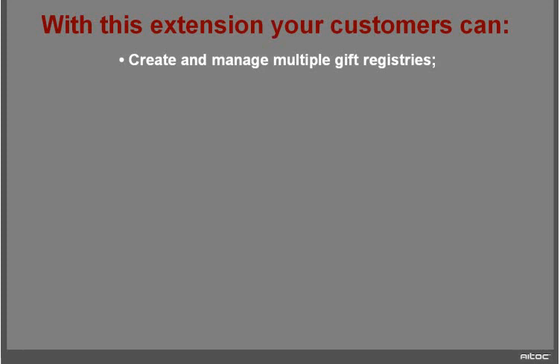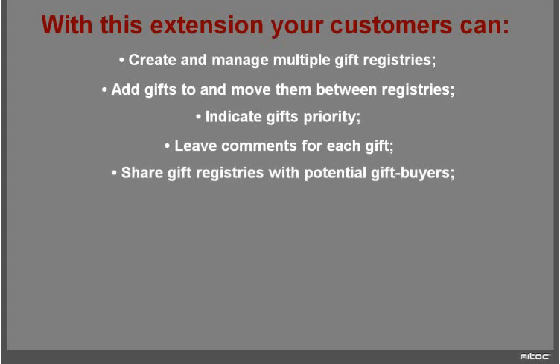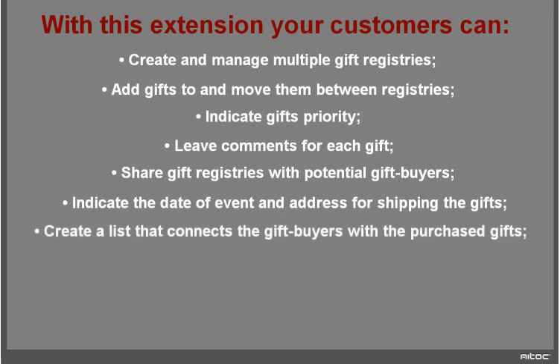So let's summarize. With this extension, your customers can create and manage multiple gift registries, add gifts to and move them between registries, indicate gift priority, leave comments for each gift, share gift registries with potential gift buyers, and indicate the date of the event and address for shipping the gifts. You can also create a list that connects the gift buyers with the purchased gifts.